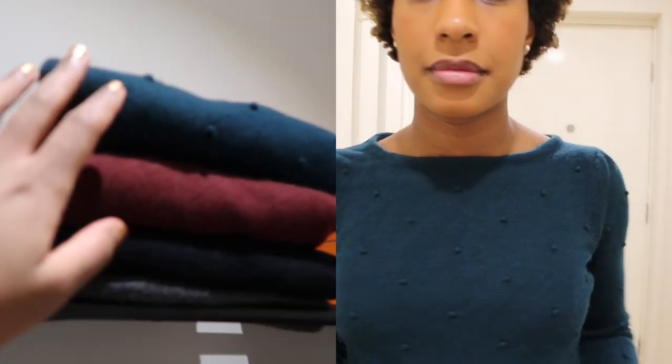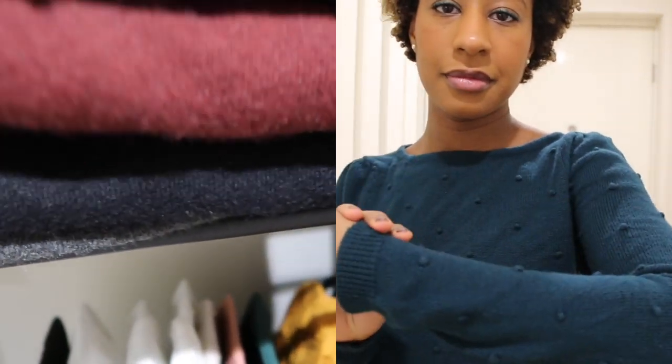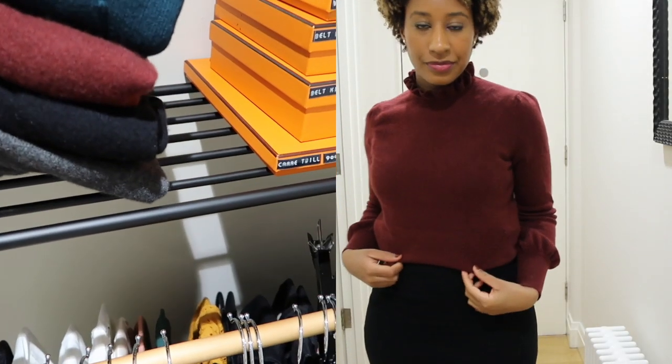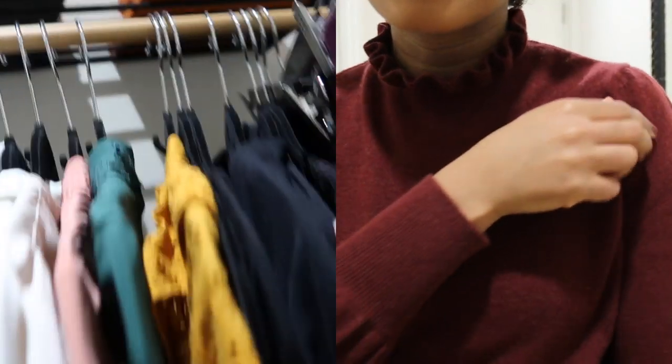The rest of my knits are here. This is a merino one from Sézane that I've worn quite a few times, and these two are also from Sézane, from their cashmere collection with Éric Bompard. And this is a turtleneck from the Edelweiss Boutique in Brussels, Belgium.